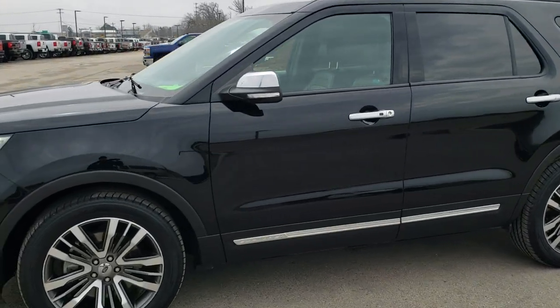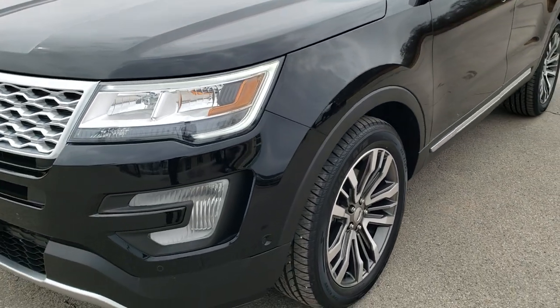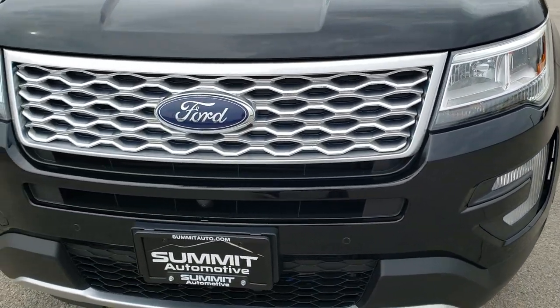This is stock number 10423A. We are here at Summit Automotive in Fond du Lac, Wisconsin, your new and used SUV headquarters.